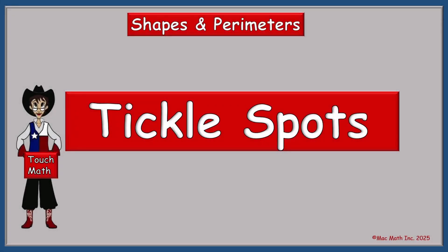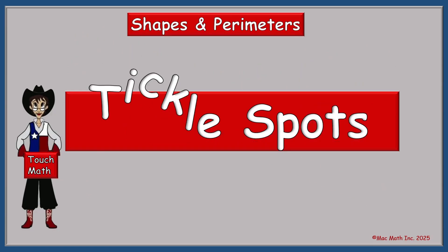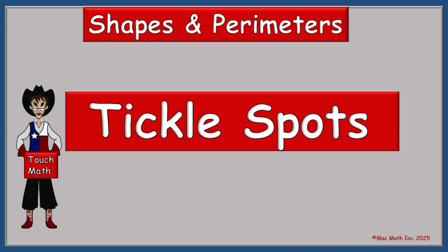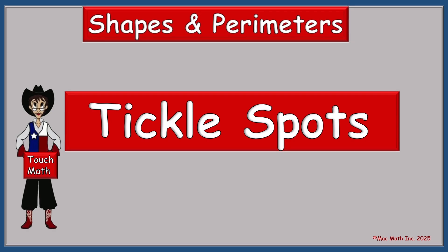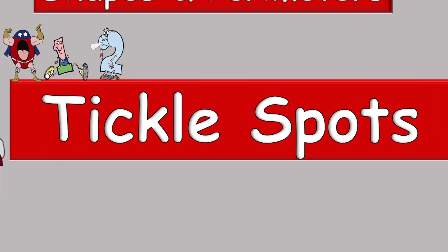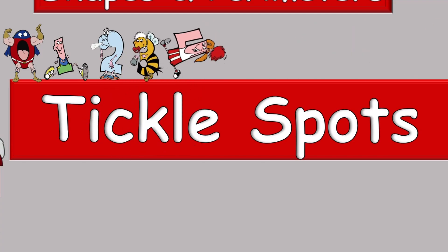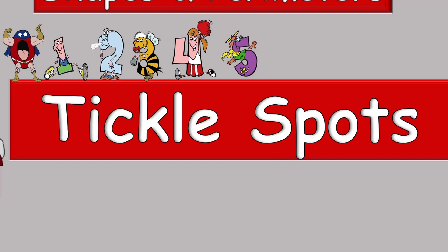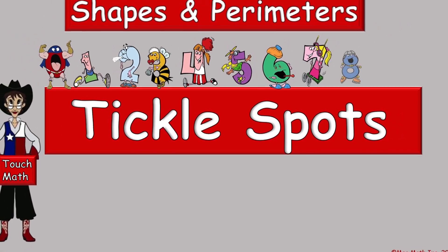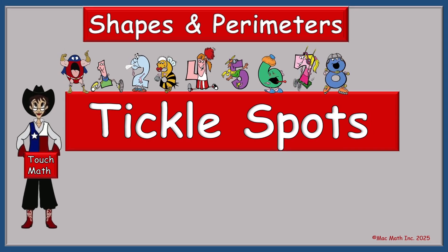Hi, I'm Ms. Mack. This is another video using TickleSpots, a touch math system that helps us make better math grades. Today we're going to look at numbers, shapes, and perimeters. We have the help of our tickle friends: Zero Hero, Runaround One, Two Blue Blue Shoes, Baby 3B, Do More Four, High Flying Five, Six Six, Swinging Seven, Eight Skate, and Tiny Whiny Nine.